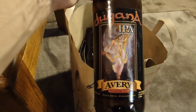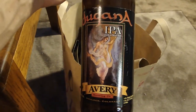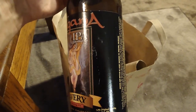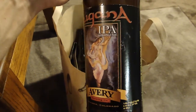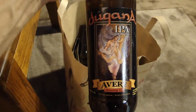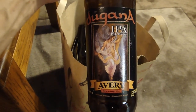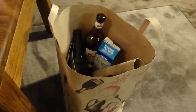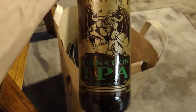Dugana IPA from Avery — this reminded me of a couple of IPAs I've had. They classify it as a double IPA at eight and a half percent. Very solid IPA, not as good as Maharaja, which is probably my favorite IPA right now. It reminded me a bit of Hop Stoopid. I probably won't get it again.